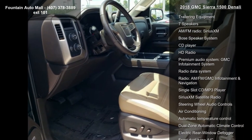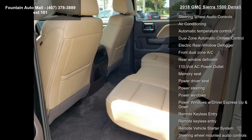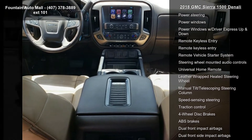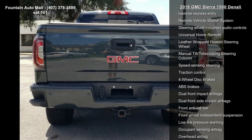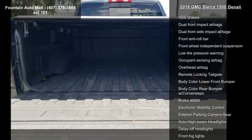Some of the top features included with this vehicle are navigation system, enhanced driver alert package, trailering equipment, 7 speakers, AM FM radio, Sirius XM, Bose speaker system, CD player, HD radio, and premium audio system.